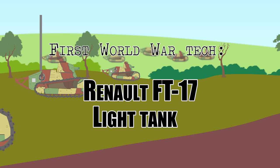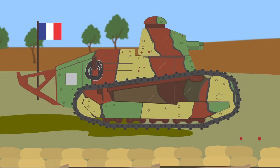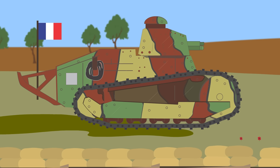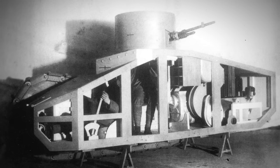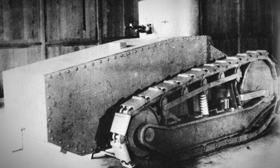The FT-17 light tank. The small Renault FT-17 was one of the most successful tanks of World War I. Its origins come from the proposals put forward by General Estienne in 1915, who saw the need for a light armored vehicle that could support infantry operations directly. In mid-1916, Renault became involved with an order for over 1,000 examples in prospect.